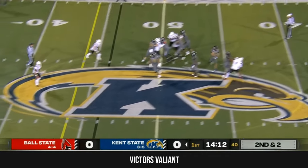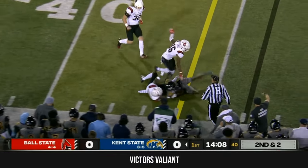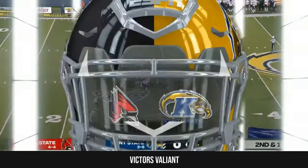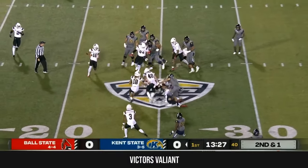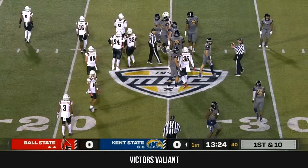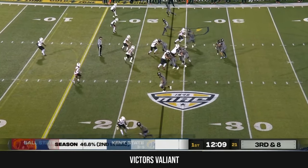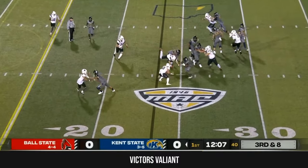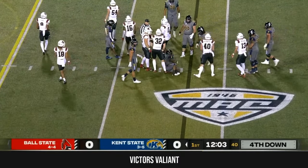Second and short. Schley zips it, sideline — it's caught near the 40. Cooper doing some work here early. This time Schley keeps it on the RPO, and he gets yanked down by the shoulders by Sydney Houston. One of the best teams in the MAC on third down — 47% is Kent State. They run it on third and long, and Ball State's defense wasn't surprised by it at all.